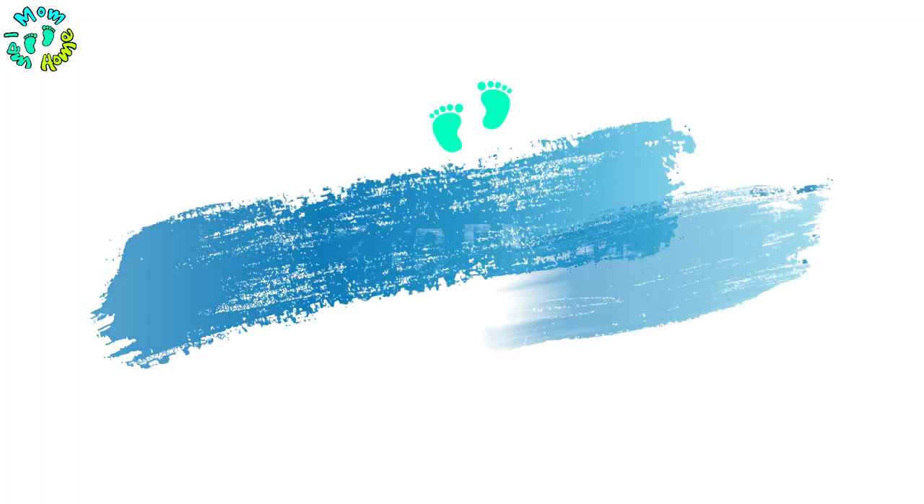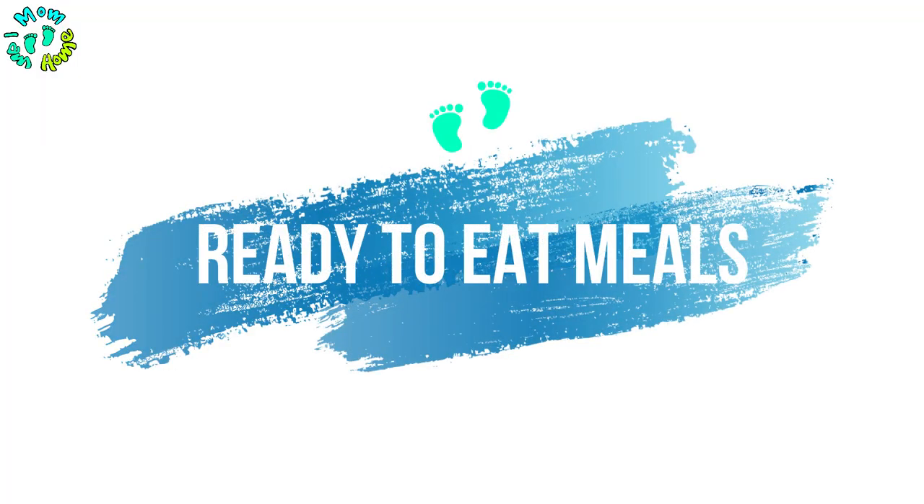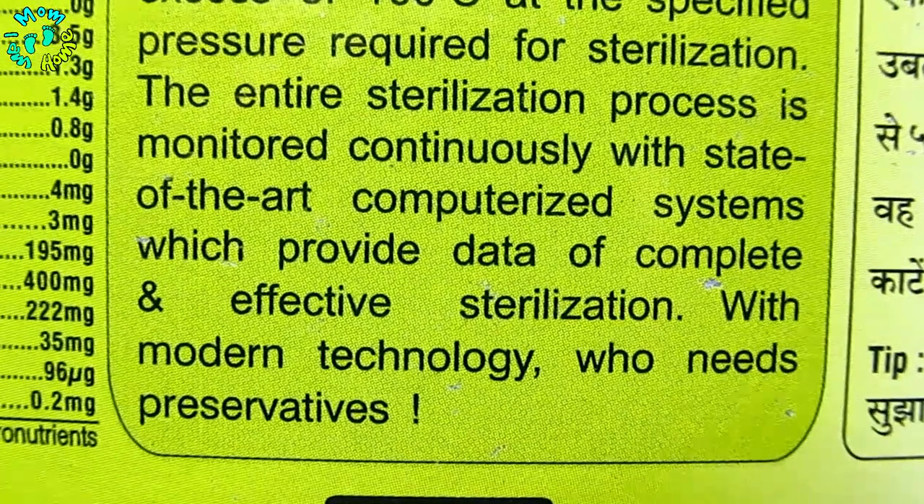The next thing I searched for was ready-to-eat meal options. Today, Indian delicacies are available in ready-to-eat forms in the market. But I wanted to know whether preservatives or chemicals are added. So I researched about them, and what I found was that the technologies used to pack these foods do not add any preservatives, additives, or flavors.